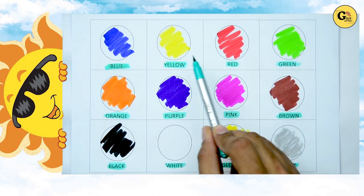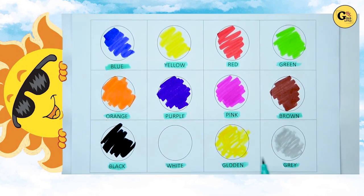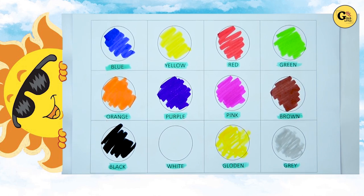So blue, yellow, red, green, orange, purple, pink, brown, black, white, golden, gray. It's all our colors. Thank you for watching kids. Please subscribe our channel. Bye bye.